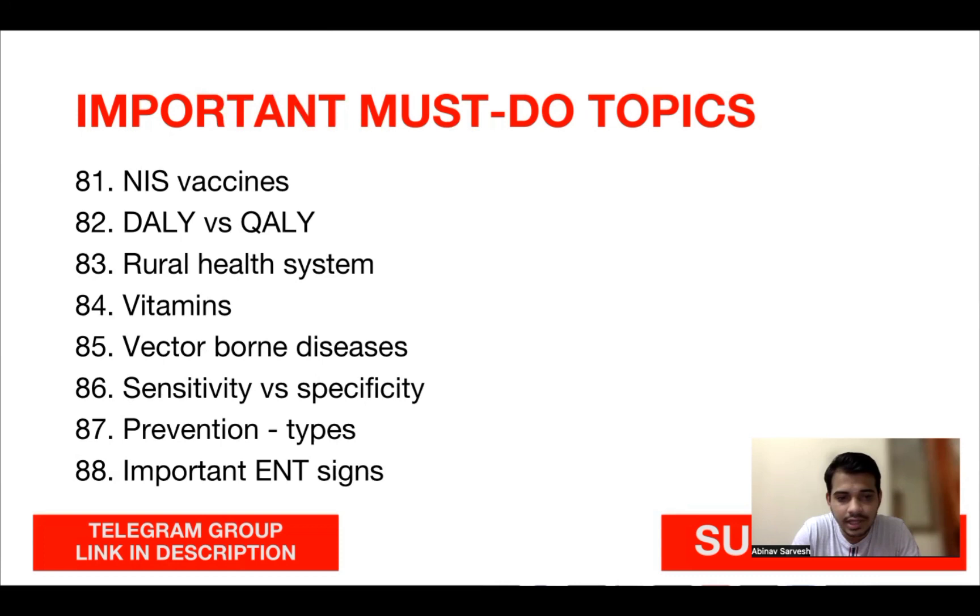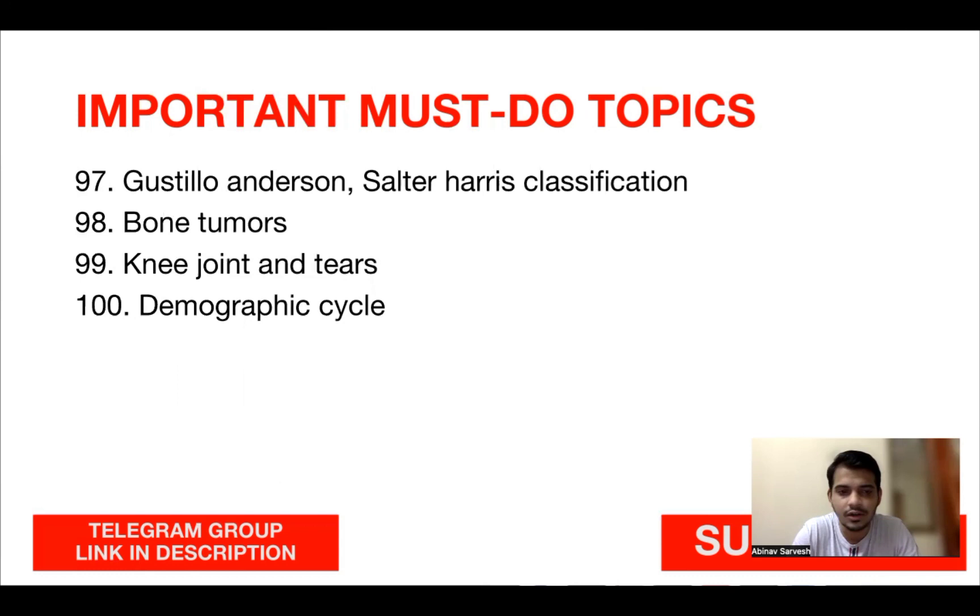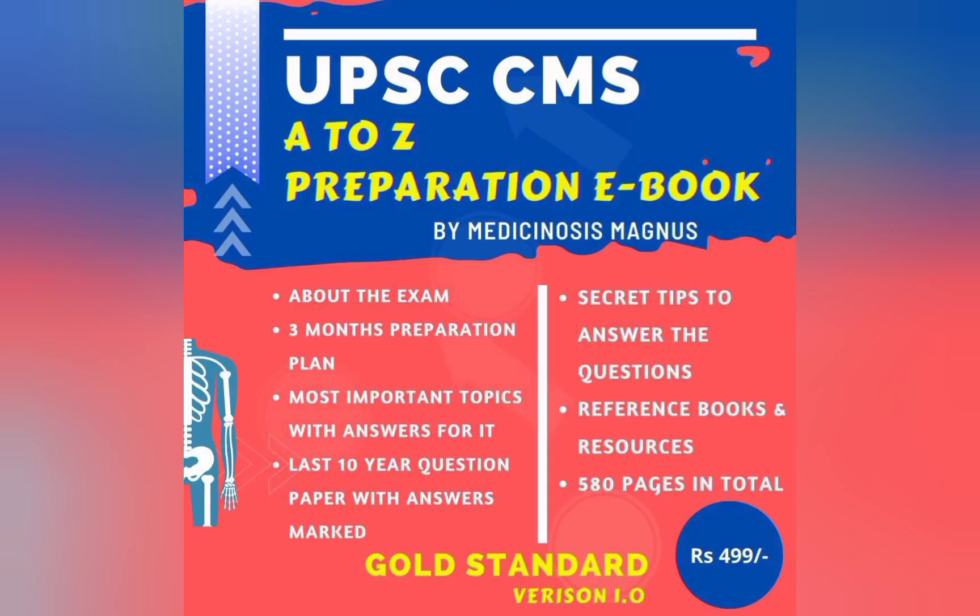Further important topics: neonatal resuscitation, cephalohematoma vs. caput succedaneum, malnutrition, breast milk and breastfeeding, epiglottitis, croup, pneumonia, congenital heart conditions — ASD, VSD, PDA — nephrotic syndrome in children and adults, acute PPH management in obstetrics, genetics and autosomal dominant and recessive disorders, preeclampsia, abortion types, ectopic pregnancy, cervical cancers, contraceptives, primary and secondary amenorrhea evaluation, semen analysis, physiological changes in pregnancy, ovarian cancers, case-control and cohort studies, immunization schedule, quality vs. daily indicators, rural health systems, vitamins and disorders, vector-borne diseases, sensitivity vs. specificity, types of prevention, ENT signs and disorders, national programs for AIDS, blindness, and leprosy, middle ear anatomy, metallic and OP poisoning, CPR and ACLS, bullous disorders, STDs, nuclear scans, Salter-Harris classification in orthopedics, bone tumors, knee joint tears — ACL, MCL — and the demographic cycle.